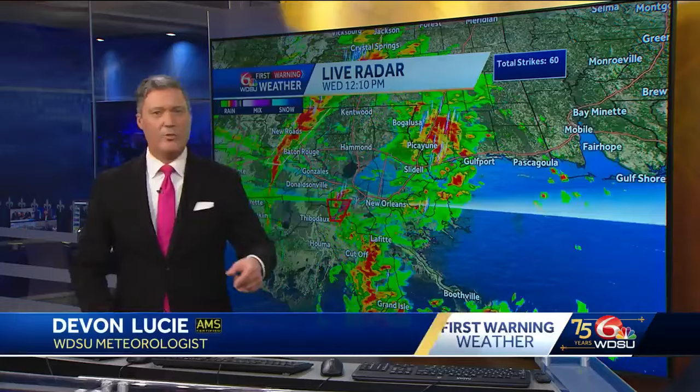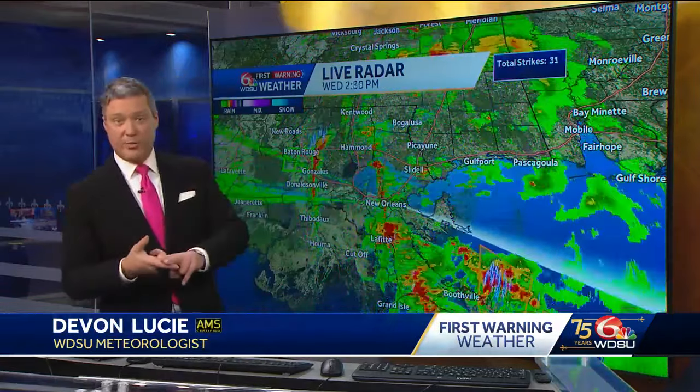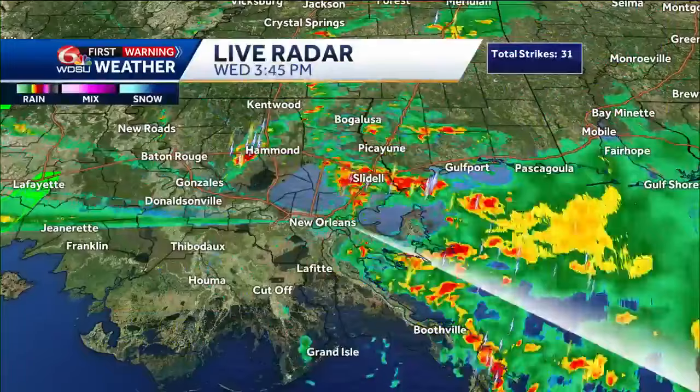WDSU first warning weather right now. Behind me we're kind of in some clouds, low clouds starting to move in. No impacts, no alerts right now, but that was much different this morning. Around 11 o'clock we had some storms rolling.